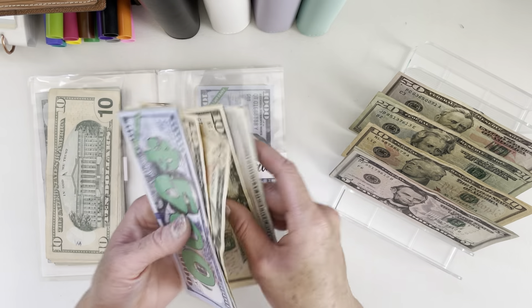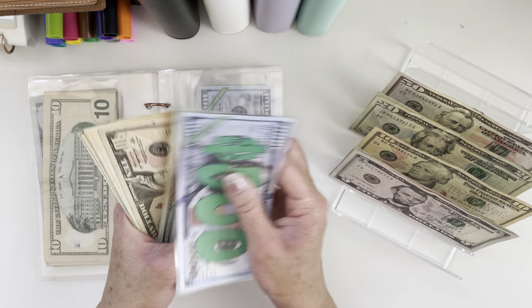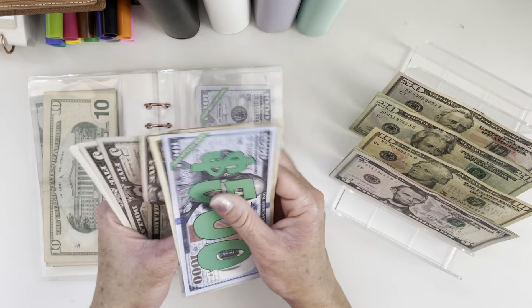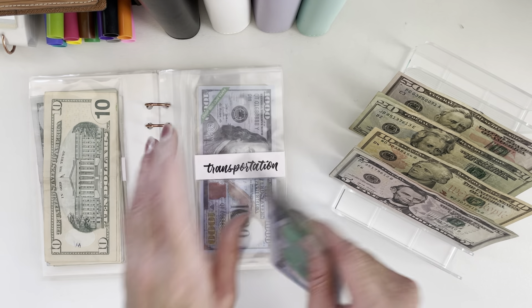Transportation gets $10. Transportation now has $619.